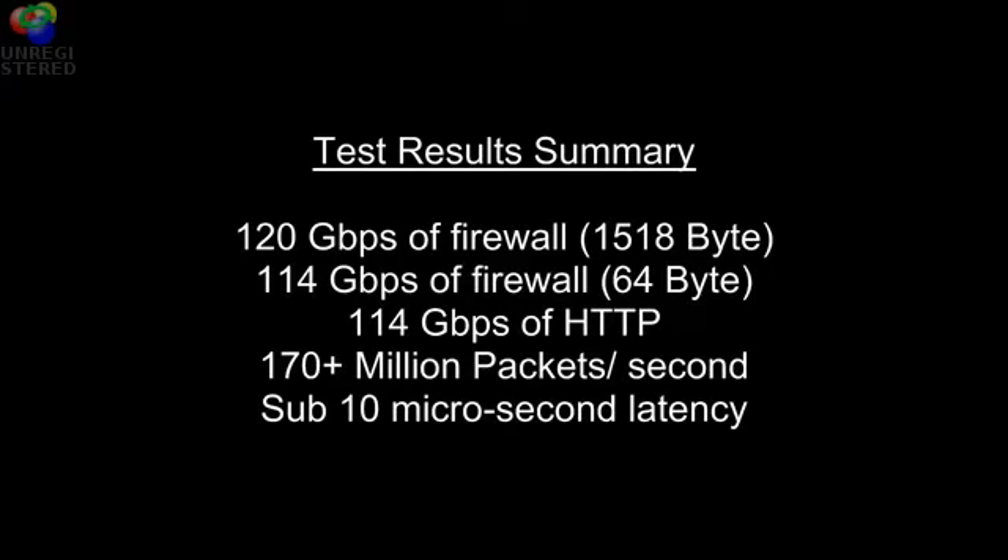And 114 gigabits with real world traffic using HTTP. In the end result, we are the only platform that can actually deliver 170 million packets per second and sub-10 microseconds latency.